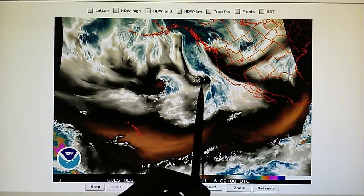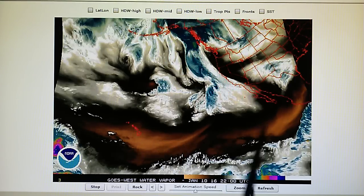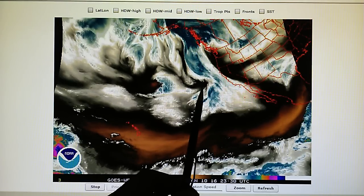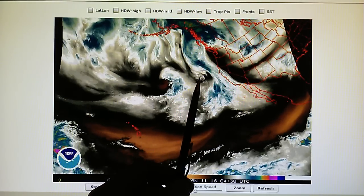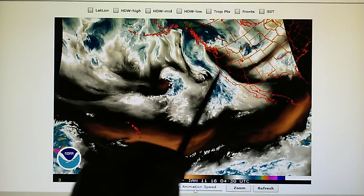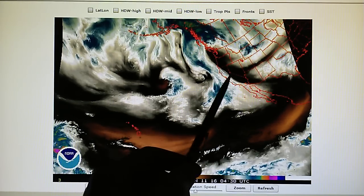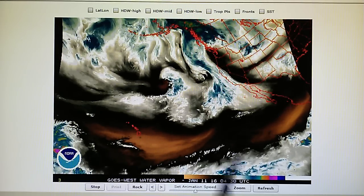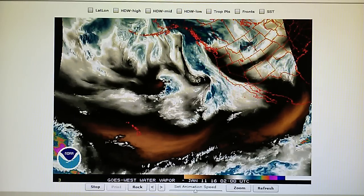We've got one here and one here and then one right over here. We've got a couple of systems here and here trying to make their way into the West Coast to deliver rain, and there is so much high pressure installed on the West Coast that it's not going to allow these moisture fields to move in and deliver rain.